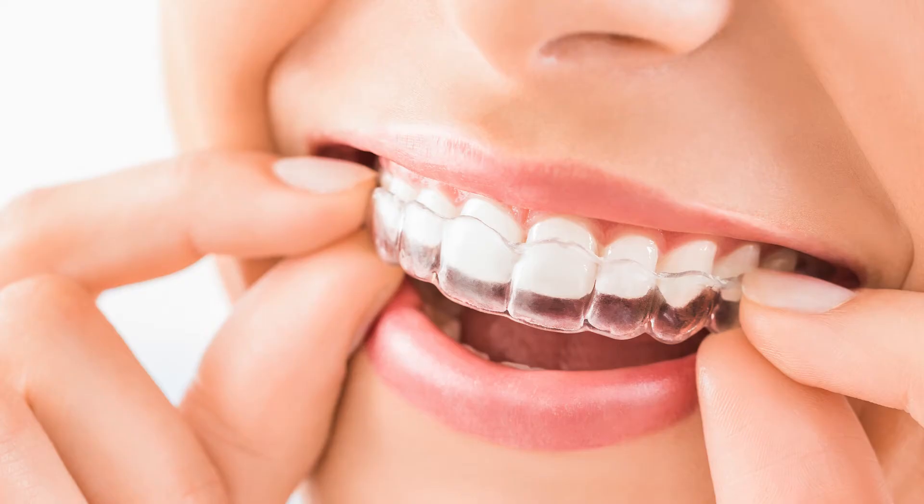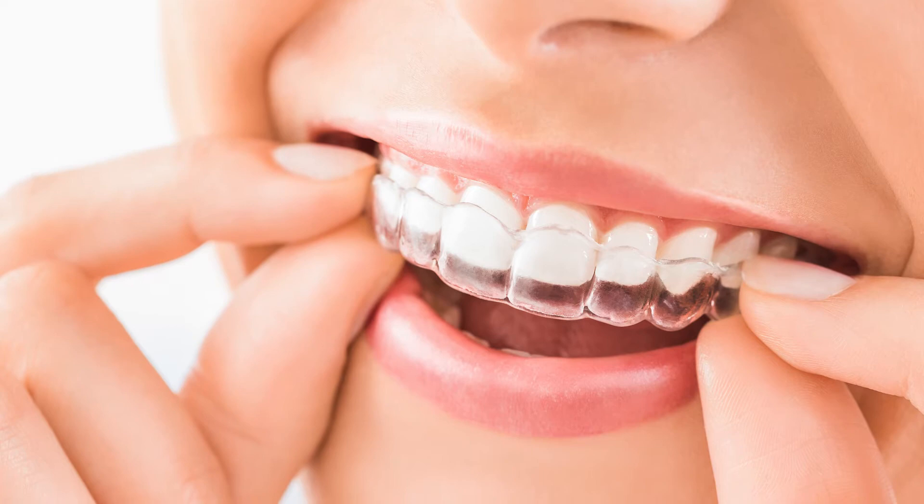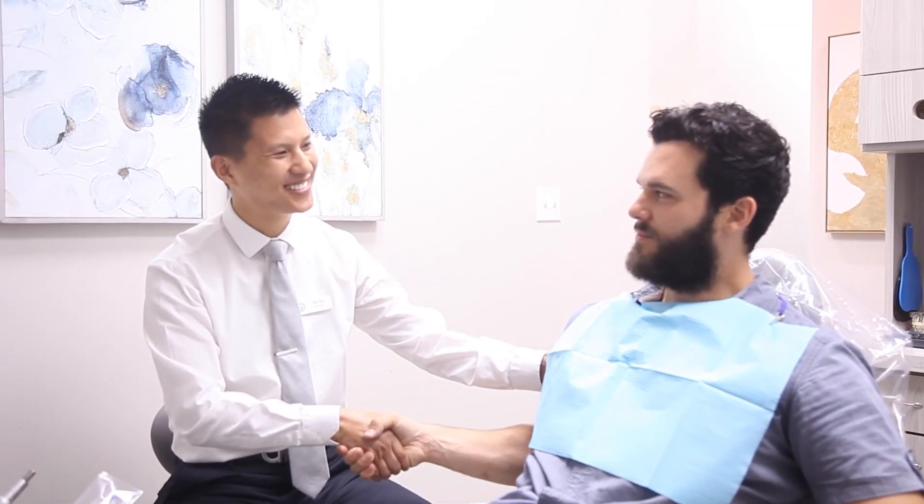Orthodontic treatment — braces or Invisalign — is a great option for straightening the teeth, and that's usually our first line of treatment for any malalignment when the teeth aren't straight or we want to improve the smile.